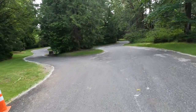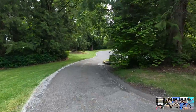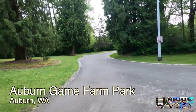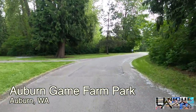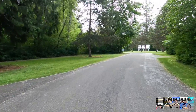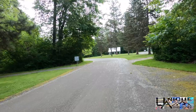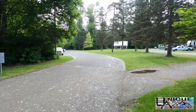Welcome to another episode of Unique Adventures. We are out here doing another campground review. This weekend we are in Auburn, Washington at Auburn Wilderness Game Farm Park. This park is actually really small so this review is going to go fairly fast — there are only 18 sites here. It's a city park and it definitely has some pros and some cons, so you want to stick around for the whole thing.